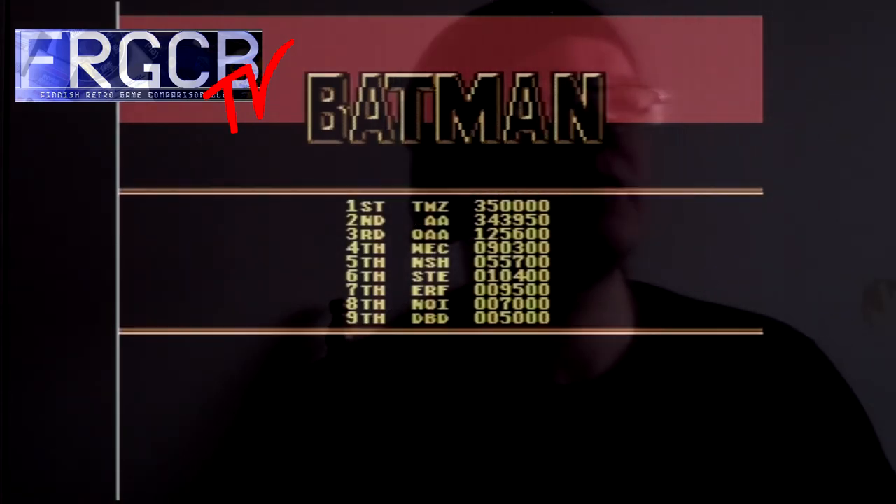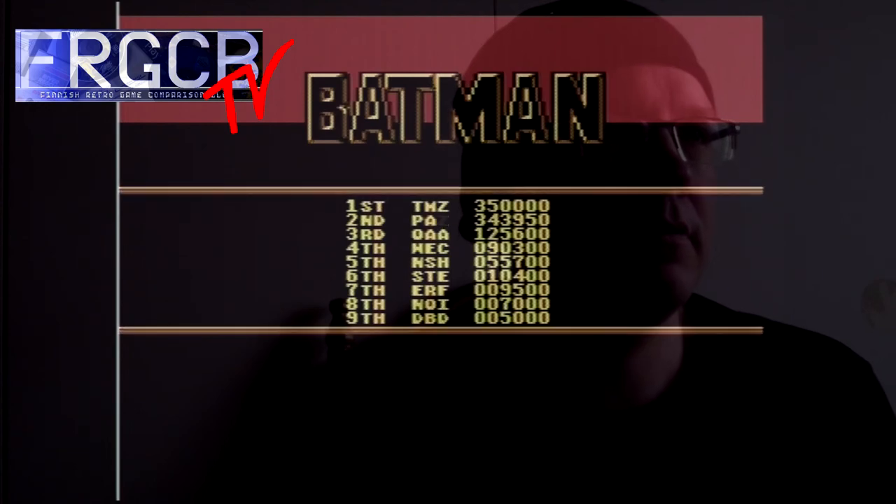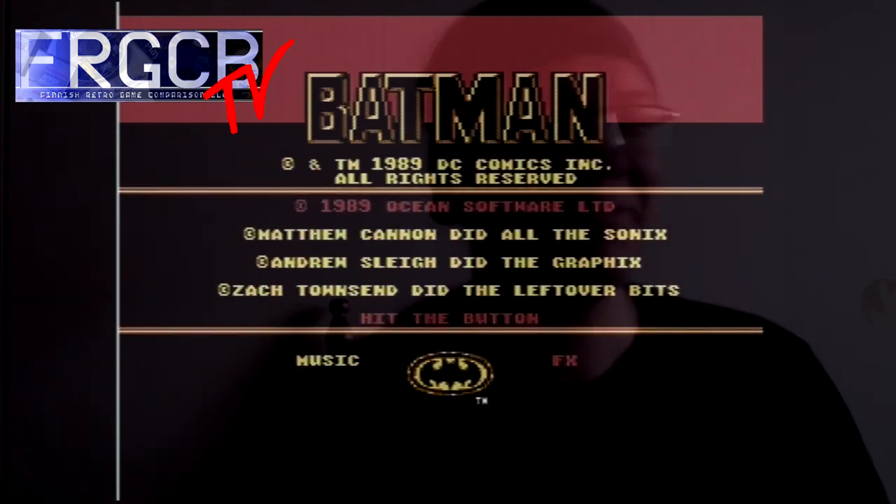Oh yeah, let's just put our initials in the high score. That's a nice game to play through every once in a while — I do that at least once a year maybe. Yeah, that's it for now, see you next time, cheers!